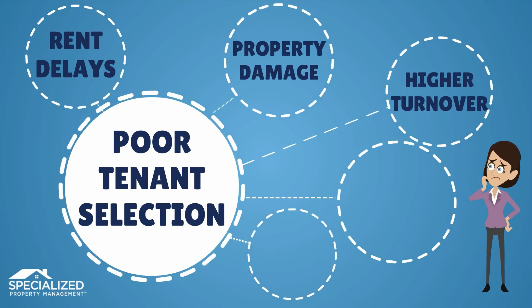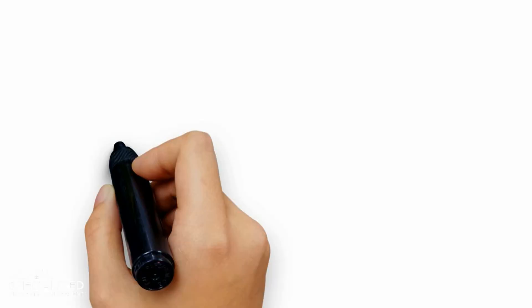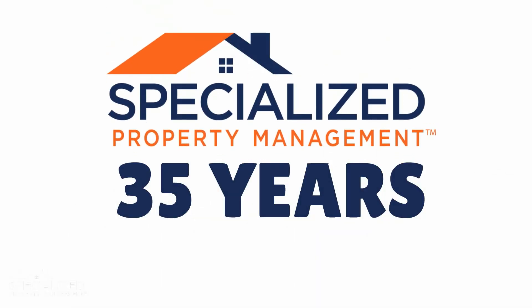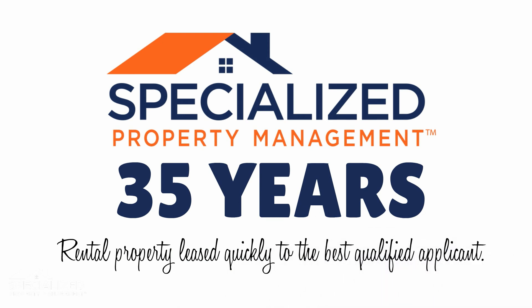Rent delays, property damage, higher turnover, legal issues, and even greater eviction risk. With over 35 years of experience, Specialized Property Management knows how to get rental property leased as quickly as possible to the best qualified applicant.